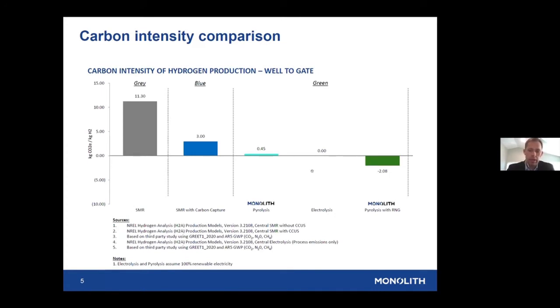Looking at the different colors of hydrogen: we have gray hydrogen, which is steam methane reforming, producing around 11 tons of CO2 per ton of hydrogen — including methane leakage at the wellhead. Then there's blue hydrogen, which is steam methane reforming with carbon capture. You can capture the CO2 from the process side, but the flue gas CO2 stream is harder to capture. Accounting for methane slippage, we peg blue hydrogen at about 3 tons of CO2 per ton of hydrogen.